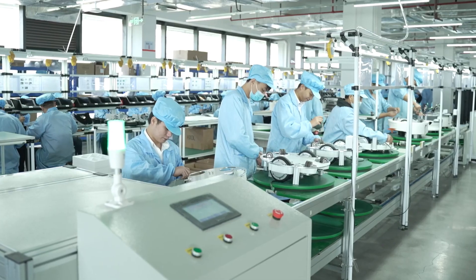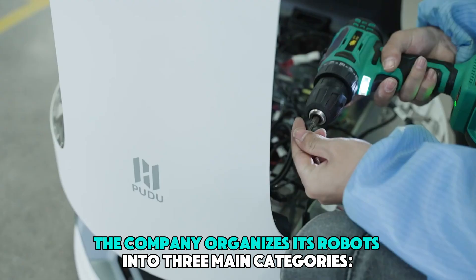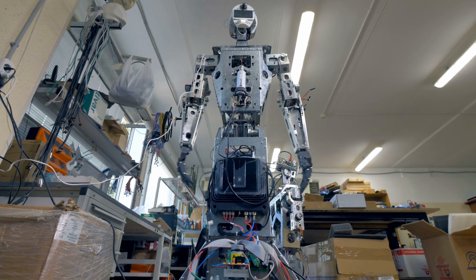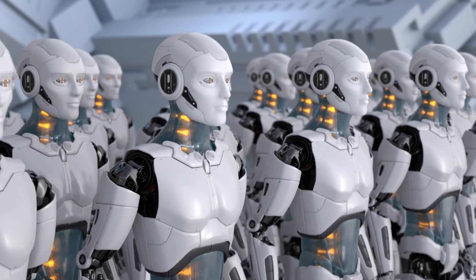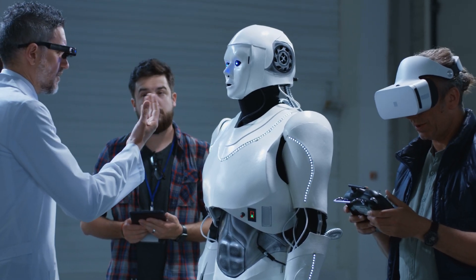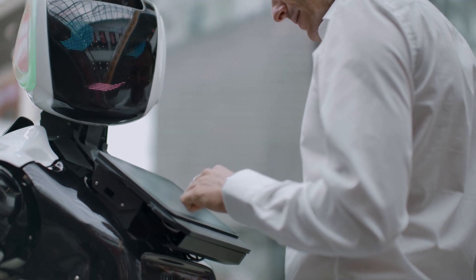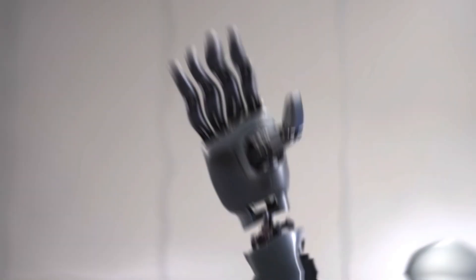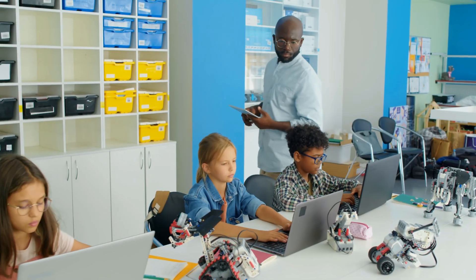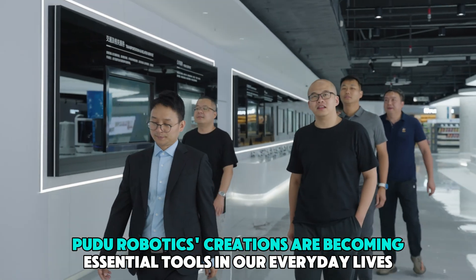The launch of the D9 represents a major leap in Pudu Robotics' vision for the future. The company organizes its robots into three main categories: specialized machines designed for specific tasks, semi-humanoid robots that offer flexibility and versatility, and fully humanoid robots like the D9, capable of handling complex tasks requiring human-like interactions. Robots like the D9 are designed to enhance human interactions — from assisting in hospitals, to supporting learning in schools, and managing services in hotels — becoming essential tools in everyday life.